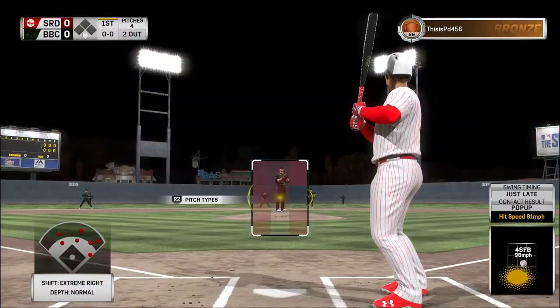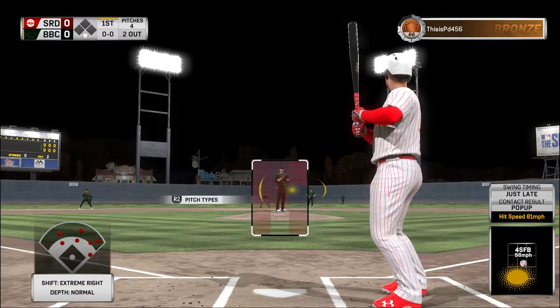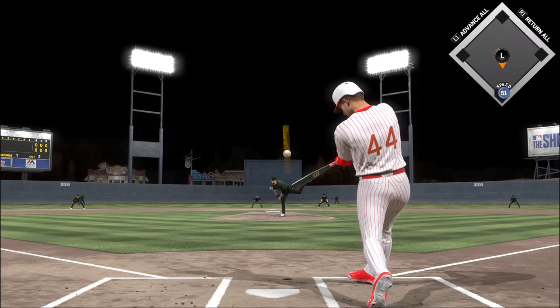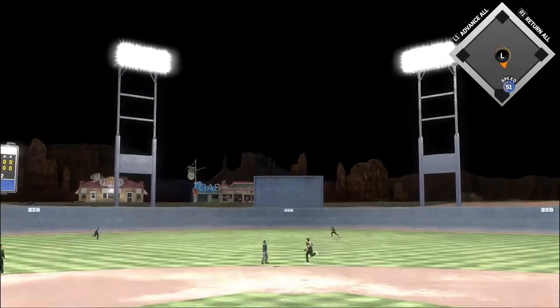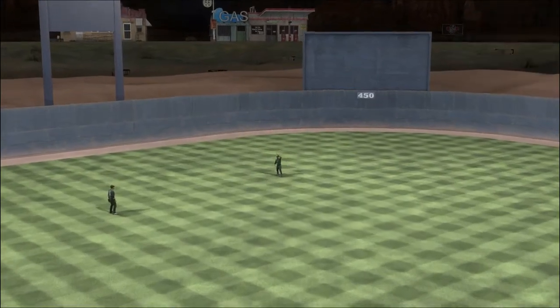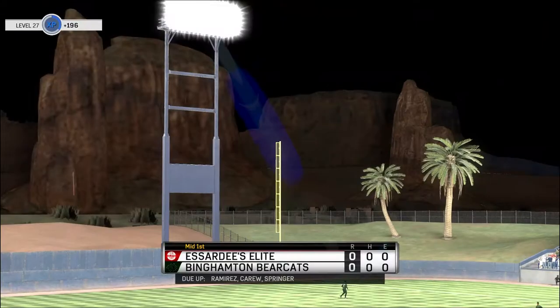Anthony Rizzo stands in now. First chance for him here in the top of the first. And now pitch on the way — high in the air out to center field. Chasing after it is Bradley. He's there to track it down and that'll end the inning.